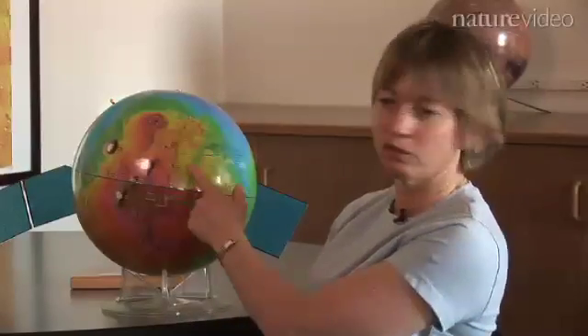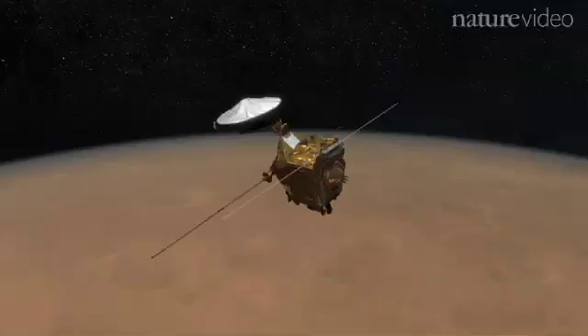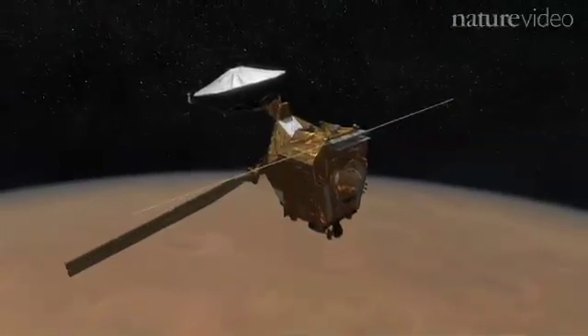Everything we observe on Mars happened since this event, and in many ways this has really defined Mars as a planet. This investigation was produced using data sets from two spacecraft. The first was the Mars Global Surveyor spacecraft, which produced this topography model of Mars — a spacecraft investigation that orbited Mars in the late 1990s.